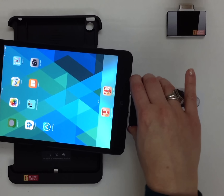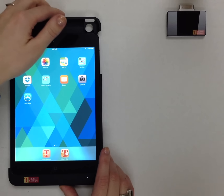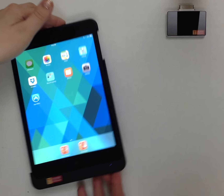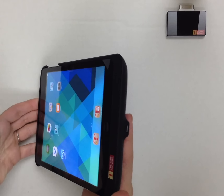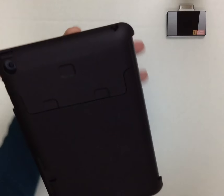We also offer simple, elegant, and discreet cases specifically for the iPad Mini or full-sized iPad. A charging port for the iPad is built into the case for ease of use.